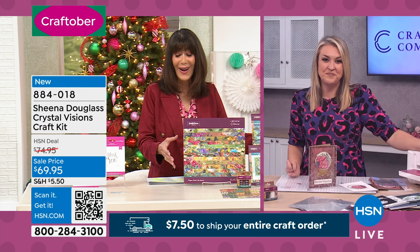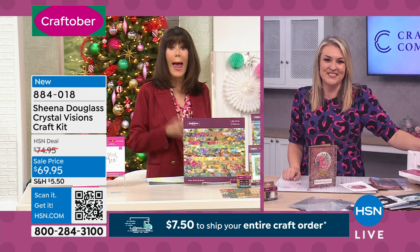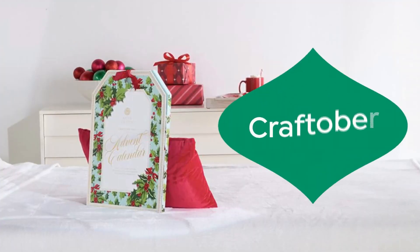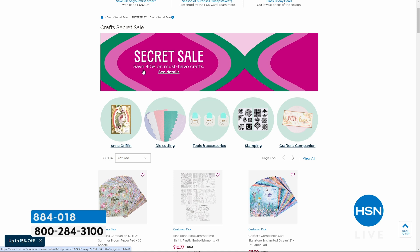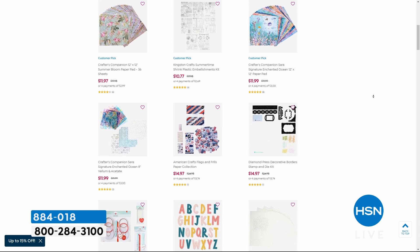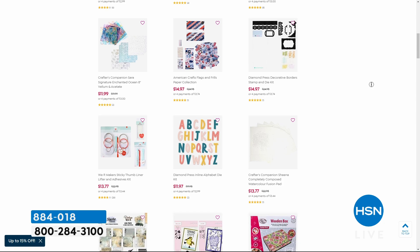Definitely stay here — 884018 is your number. By the way, don't forget, we have so many people shopping at dot com right now. When you go to dot com, we have the secret sale that crafters wait for every crafting event. The only word you need is craft happy, and it's going to open up a ton of special savings — up to 40% off on many, many different items. Some great values there as well.